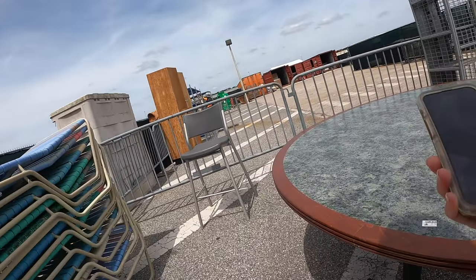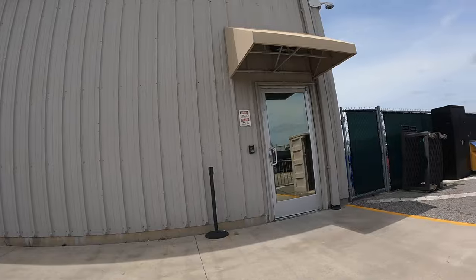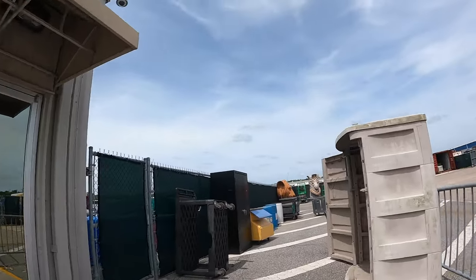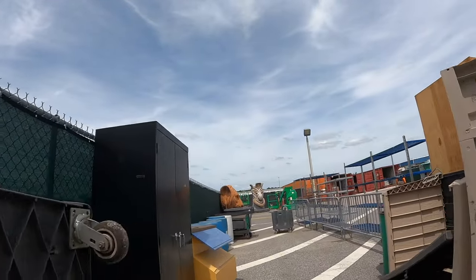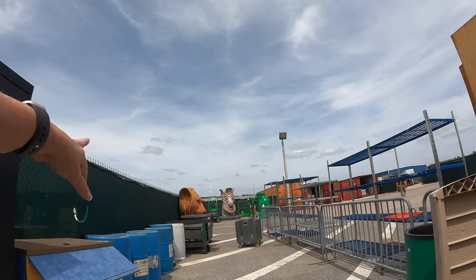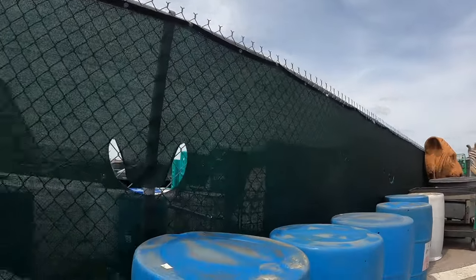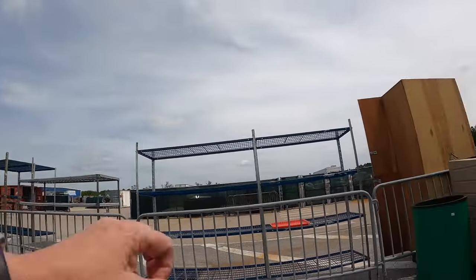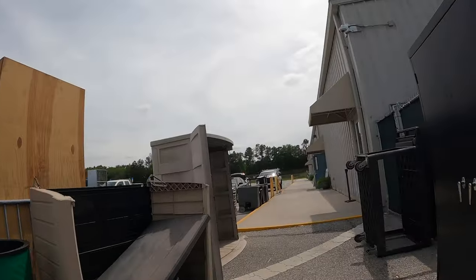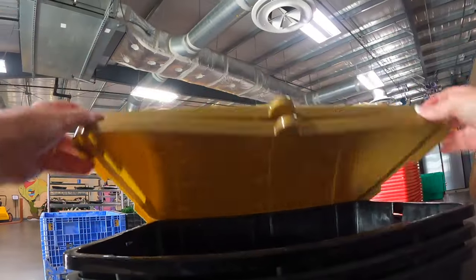Three bucks, guys - three bucks! What else can I show you down here? They've got some blue barrels, some bins. We actually picked up a couple of these blue barrels for rain barrels last time and these were like a dollar. The price tags have faded on them. And then they've got some shelving. Let's head inside - oh, and there's a treasure chest!